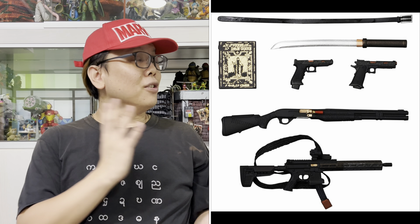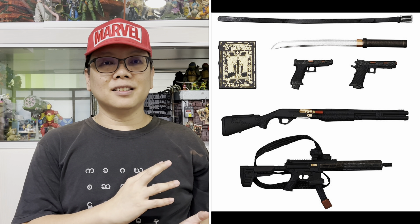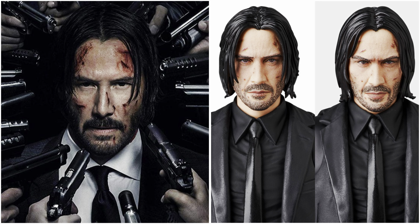Wow, there has been quite a number of John Wick figures. He looks pretty good and as you know, John Wick always comes with his arsenal of weapons such as his handgun, shotgun, katana, his belt, a bible, as well as a necklace with a cross. Here are all the accessories that he comes with. Just take a look at all the goodies here, and he does come with two interchangeable faces only.